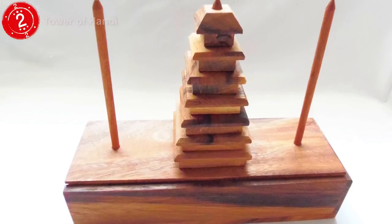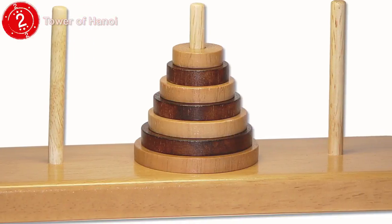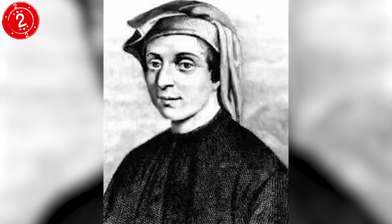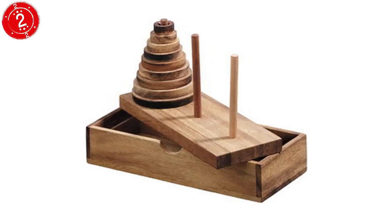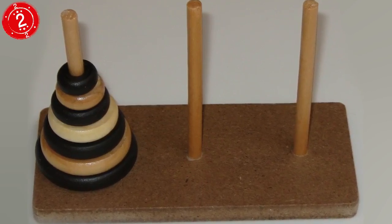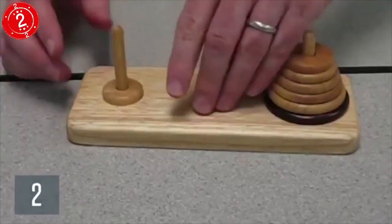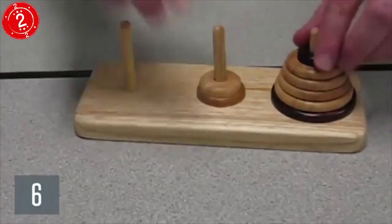Number 2: Tower of Hanoi. This mathematical test was created by French mathematician Edouard Lucas in 1883. The idea is that you have a pyramid of discs stacked on one pole. You have to move the pyramid to another pole, but you can only place any disc on top of a bigger one, not a smaller one. It's the type of thing that looks easy enough, but you'll soon want to poke your eyes out on the pole when you realize you've gone back to where you started.